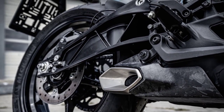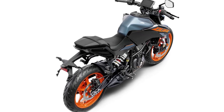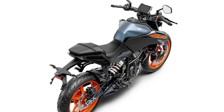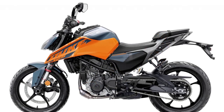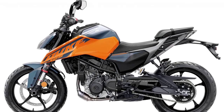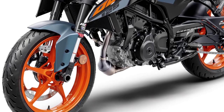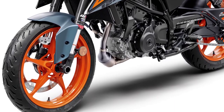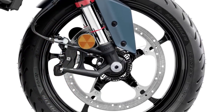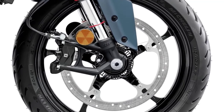An offset monoshock from WP and a new curved swingarm complete the hardware updates. The ergonomics have been designed with rider comfort in mind — the saddle offers good support and the riding position strikes a perfect balance between sporty and comfortable. KTM has also employed lighter alloy wheels borrowed from the new RC series, shod with upmarket Michelin Road 5 tires.